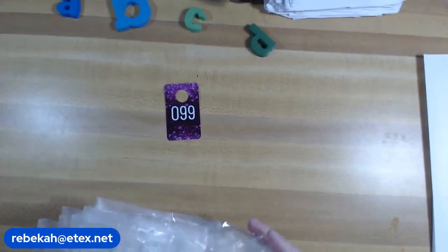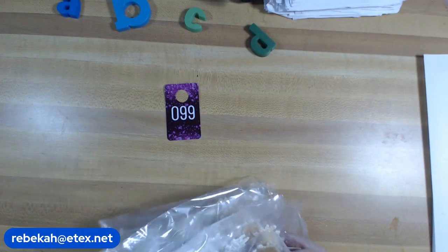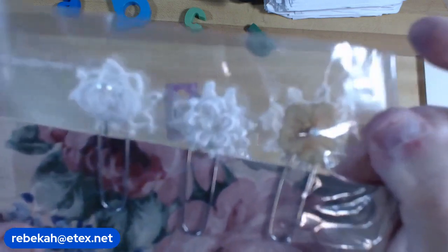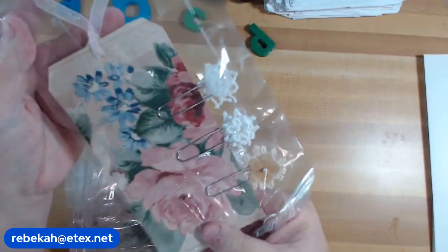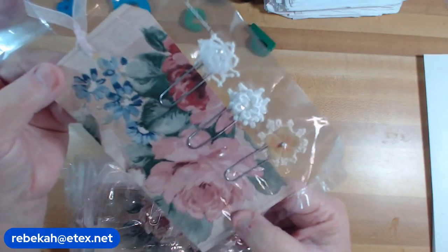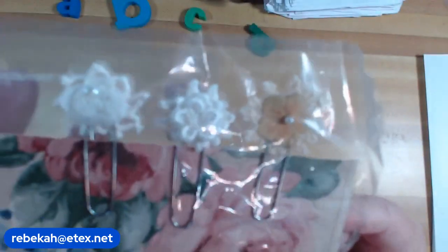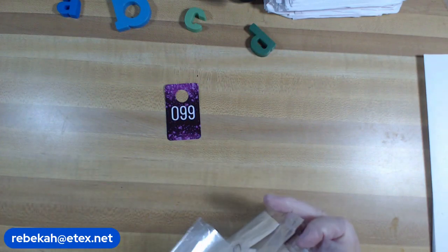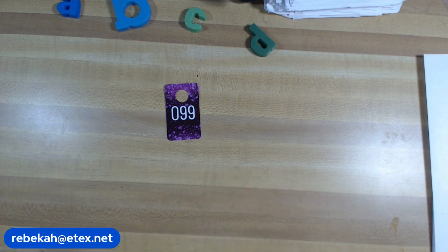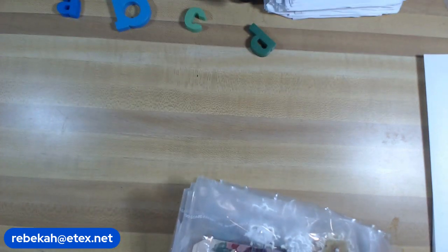Number 99: I made these tiny doily flower paper clips — the tiniest. You know I make doily flower paper clips, but these are on the tiny side, less than an inch wide. You get a beautiful tag with pink roses and blue roses, and the paper clips are attached. These are going to be two dollars and fifty cents and I have eight made. Number 99, two fifty, eight made, tiny paper clips.